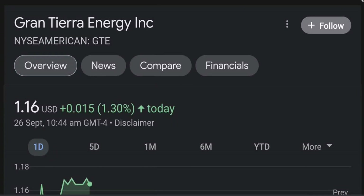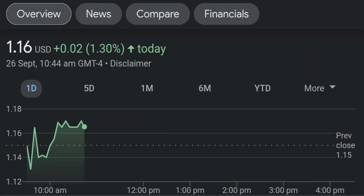Hello guys, welcome back to our YouTube channel. This is a technical analysis on GTE. It made a nice run from this accumulation or consolidation area, and right now it seems to be overbought.